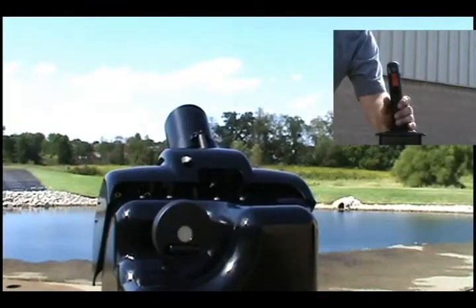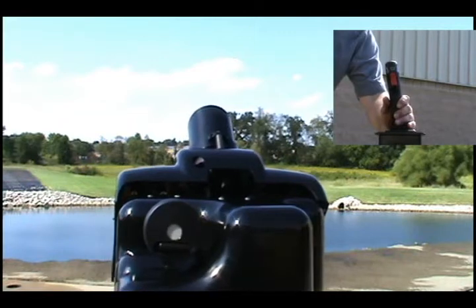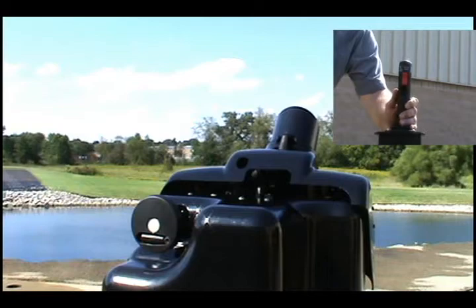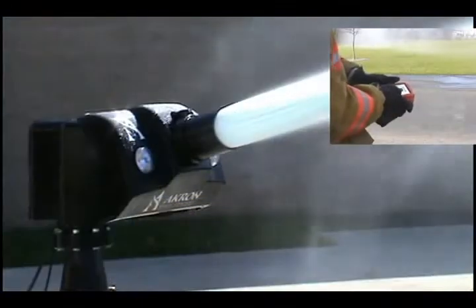Utilizing the Akron Brass Universal II Monitor Control System, the Trident takes advantage of many options including proportional speed control and wireless remote operation.